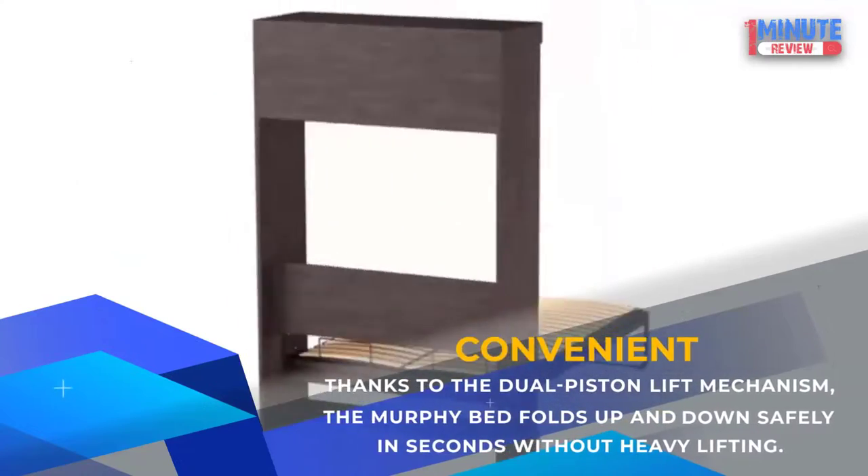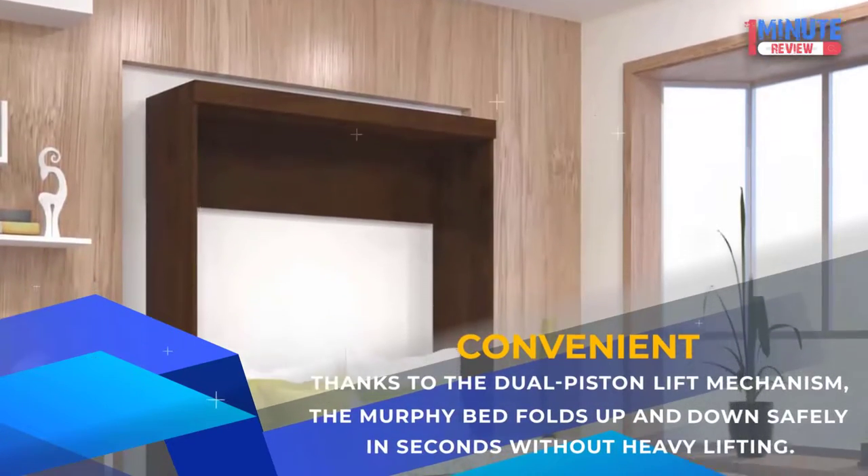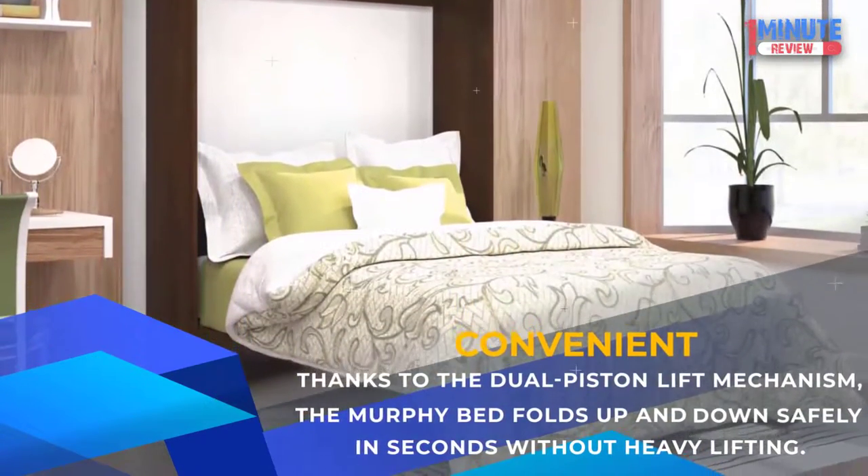Convenient: Thanks to the dual piston lift mechanism, the Murphy Bed folds up and down safely in seconds without heavy lifting.